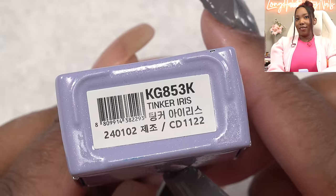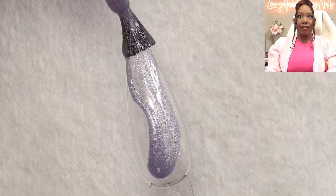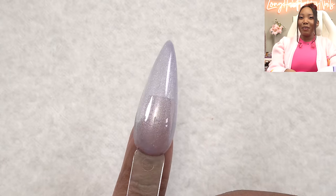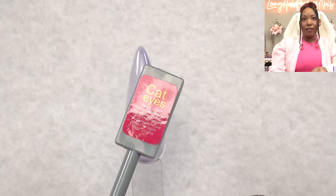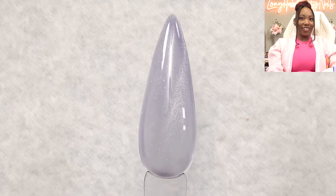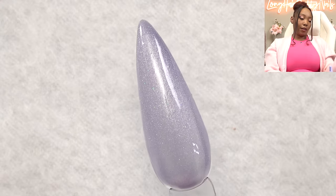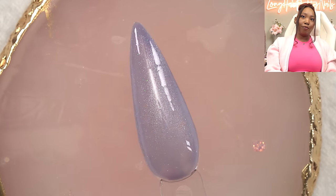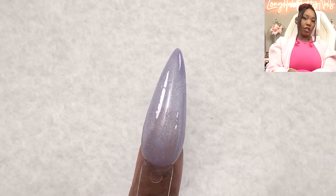Next we got Tinker Iris. I like this one — so dreamy. One coat, see the sheerness. Y'all see what I'm talking about — it looks so good without even using the magnet. With the magnet: depending on the color, the pieces kind of show up a little better on colors like this. A second coat — just the formula is really nice. Once it's on a dark background you can't really see that much. Tinker Iris.